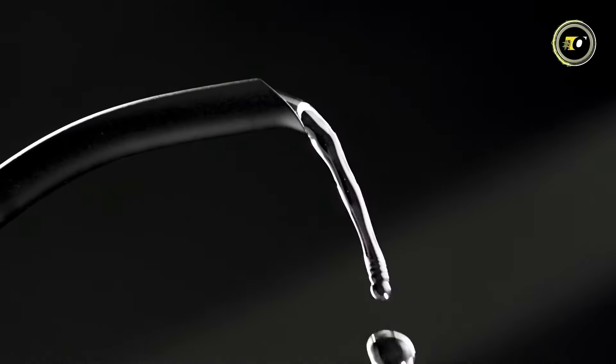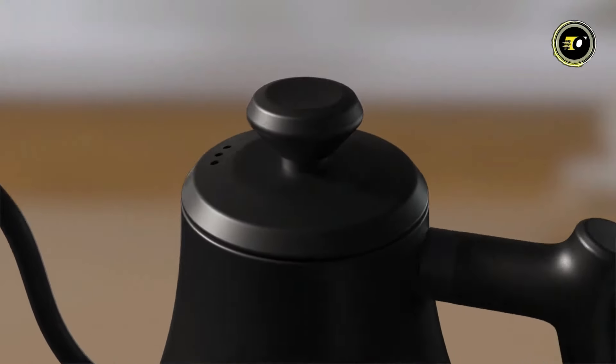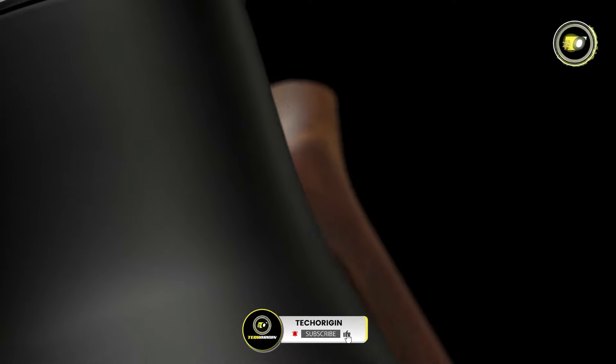Thanks for joining us on this journey through the top 5 best electric kettles of 2024. Don't forget to like, share, and subscribe for more kitchen gadget reviews and recommendations.